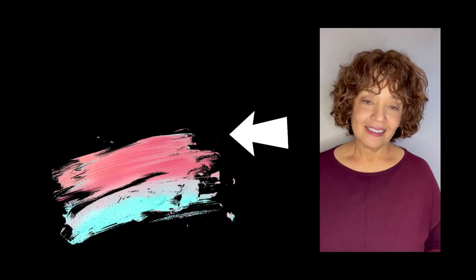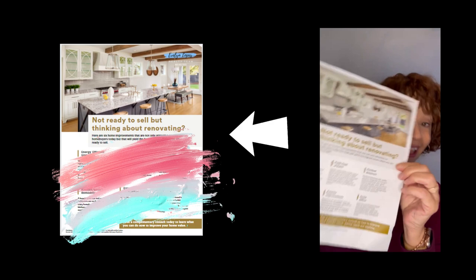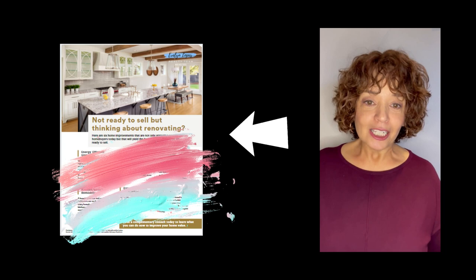Don't forget to ask for my free report — 'Not Ready to Sell but Thinking About Renovating.' It has lots of really useful tips. Just DM me below and I'll make sure to send it out to you right away, free with no obligation.